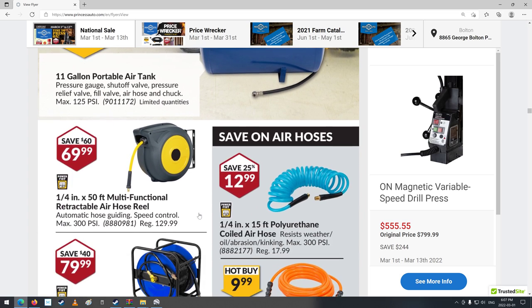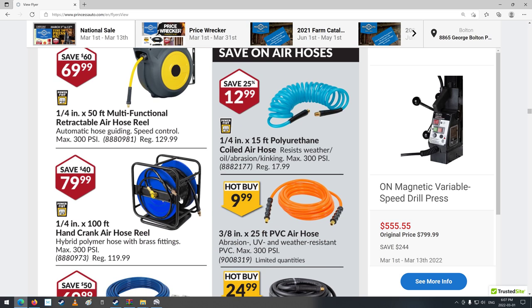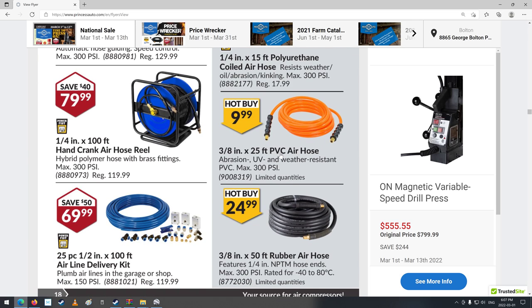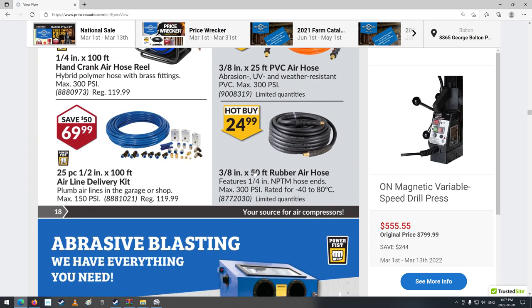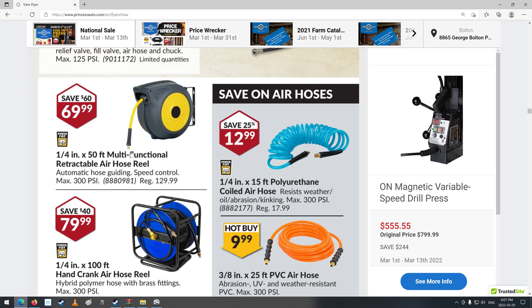Nice air tanks. Retractable hose reels — good for that. Quarter-inch hose though — pretty small stuff. This PVC air hose, stay away from that stuff; it's garbage. The rubber stuff — that's better, more like PEX tubing. 3/8-inch is a little better though; this quarter-inch is tiny, tiny, tiny.